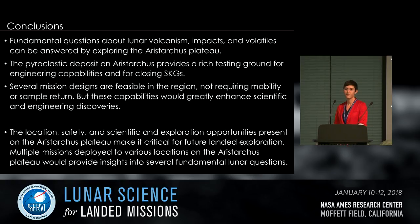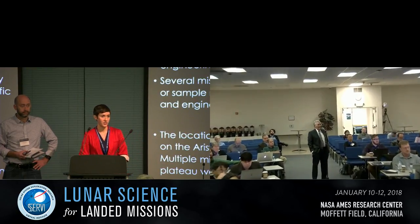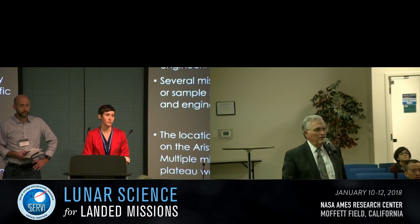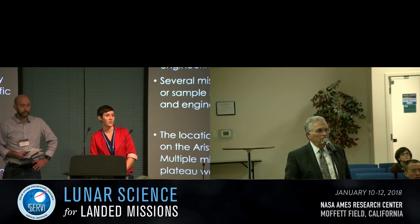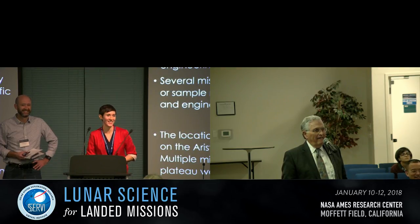Q&A: One audience member has long been curious about the ultimate source of the volatiles in the pyroclastic deposit. The response: the work by Milliken and Lee really showed they probably are endogenous to the lunar interior — there is something about the mantle source that made those pyroclastic eruptions more volatile-rich than the more effusive eruptions that filled the basins. You would not necessarily expect them to have originated from residual magma ocean. Ultimately, sample return is needed to answer that question definitively.